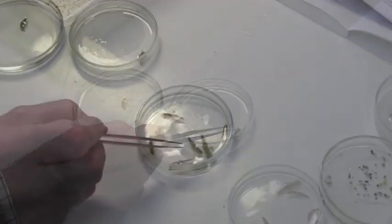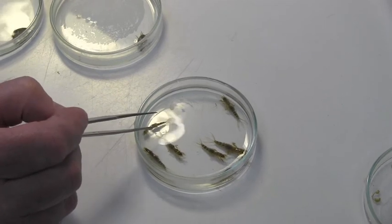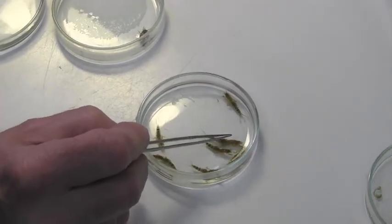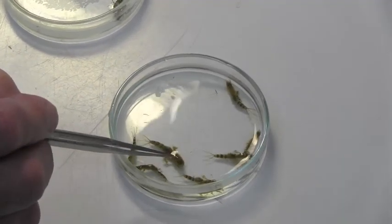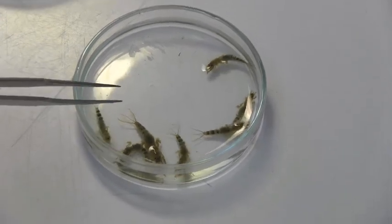This is a big mayfly — one of the biggest British mayflies. It's called ephemera and it's an indicator of very, very clean conditions. These things cannot live where there's a lack of oxygen or any type of contamination.